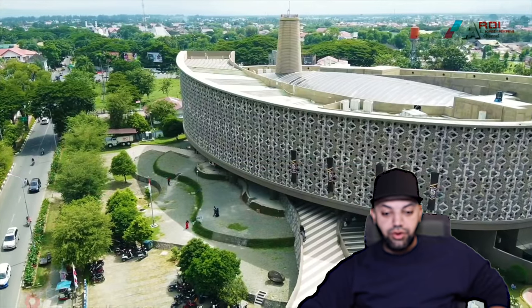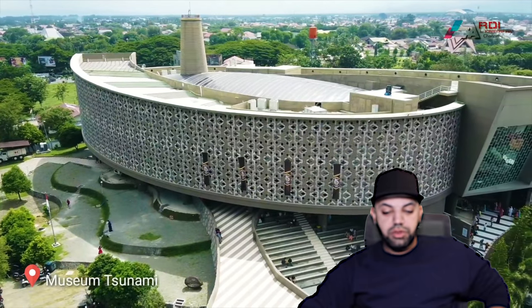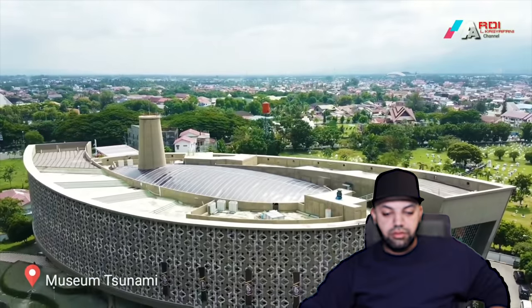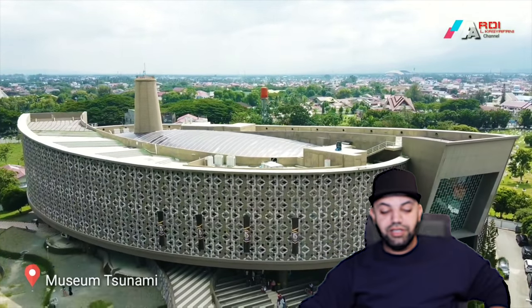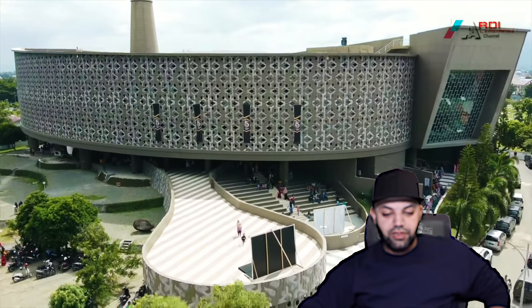Belang Padang. Oh wow. It's a Museum Tsunami. Hmm. It's a really cool design, I'll show it. Wow, super cool.